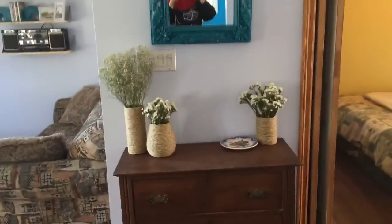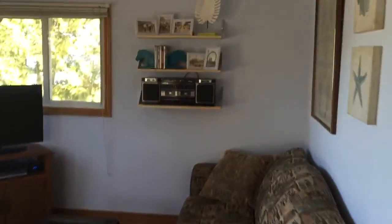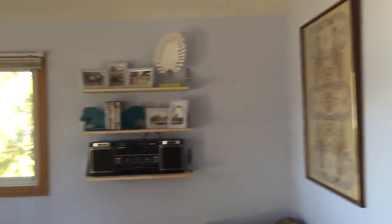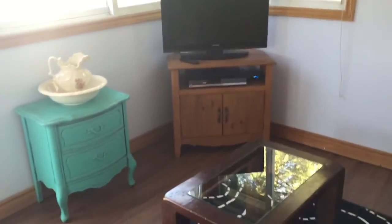Here is the living room area that faces the lake, which is a great view. The sun comes in here in the evening, which is really pleasant. We also have lots of DVDs in this cupboard here.